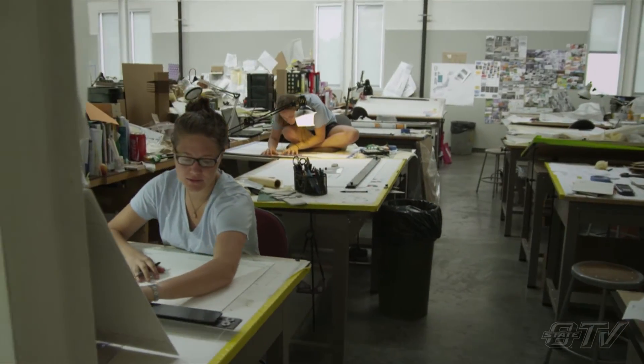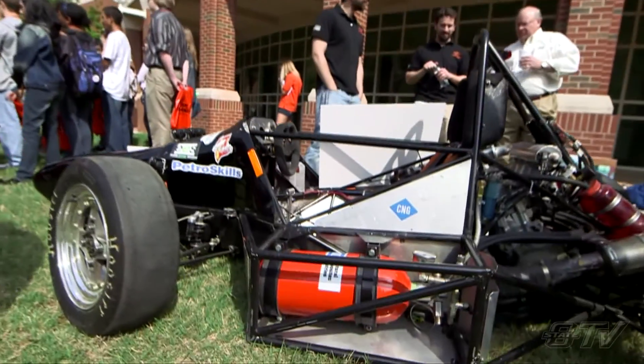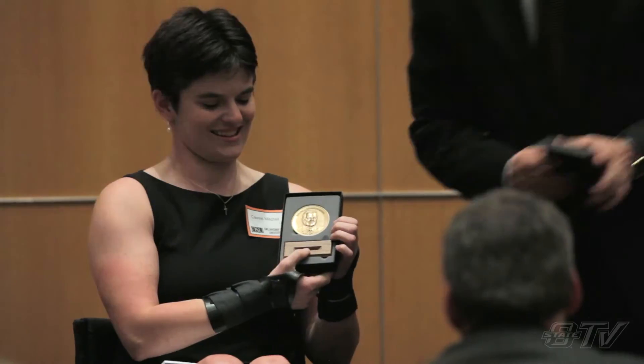Students receive educations that prepare them for excellence when they leave. The industry puts very, very high value on our graduates. We are preparing them for the real game. I truly believe that if I had not come here, I would not be where I am today.